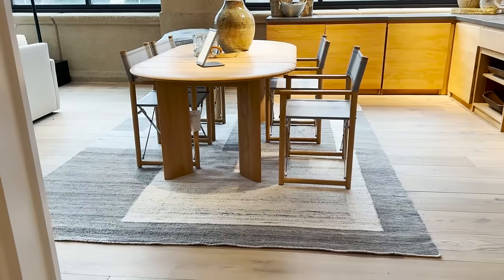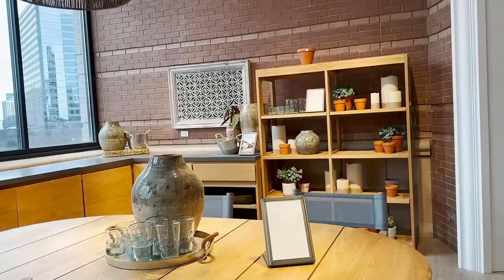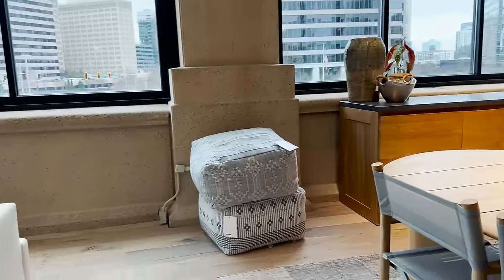It was interesting here because at this showroom they actually had a little kitchen setup with a breakfast area and I thought it was so gorgeous. It was definitely a little more bohemian than my personal style, but it still really nailed that modern luxurious feel.